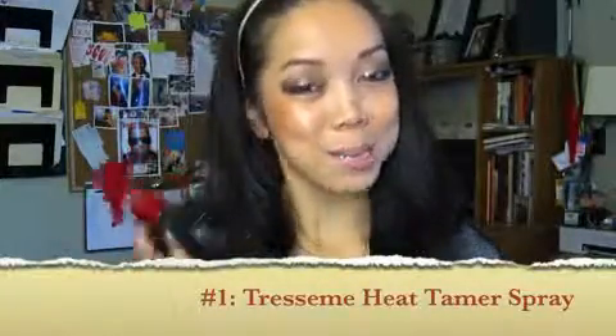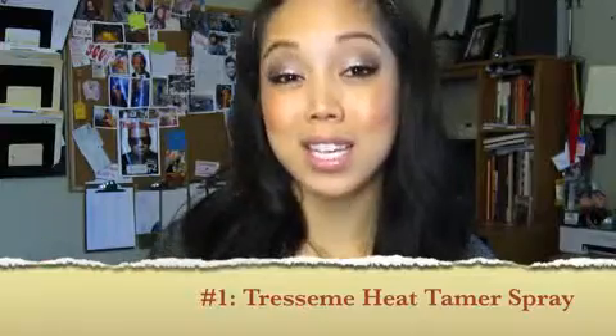Number one is my heat tamer spray by Tresemme. I use a lot of heat tools such as flat irons and curling irons, and the best way to protect your hair from that heat is to use a heat protectant. This is the one I've had for a really long time. It's vitamin enriched, it keeps your hair shiny, and it smells really good too.